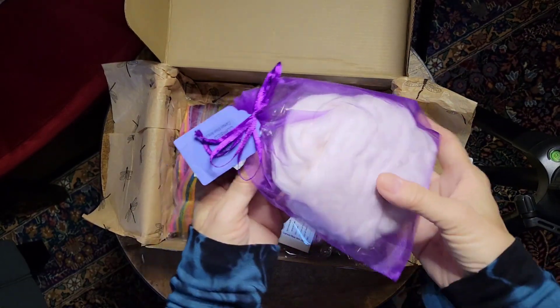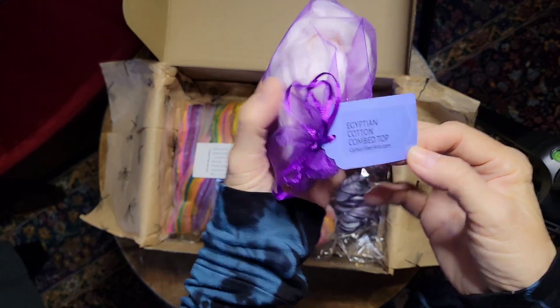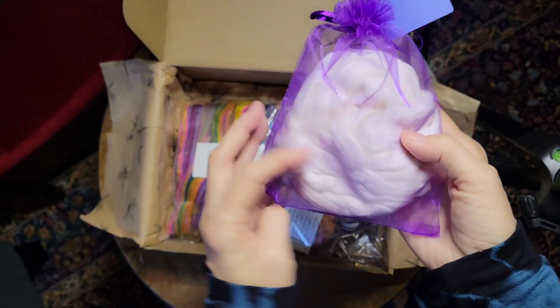And then I always give you an ounce of some sort of a fun fiber to play with. And this month was Egyptian cotton — you get a full ounce of that.